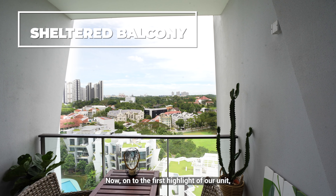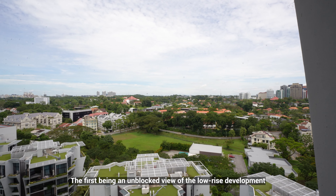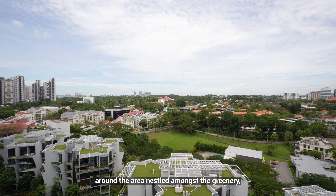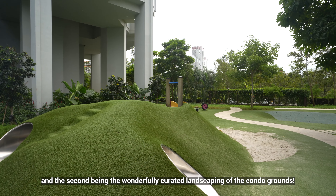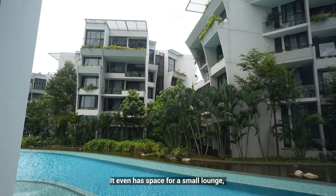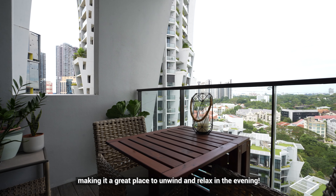On to the first highlight of our unit — the balcony provides not one but two beautiful views. The first being an unblocked view of the low-rise development around the area nestled amongst the greenery, and the second being the wonderfully curated landscaping of the condo grounds. It even has space for a small lounge, making it a great place to unwind and relax in the evening.